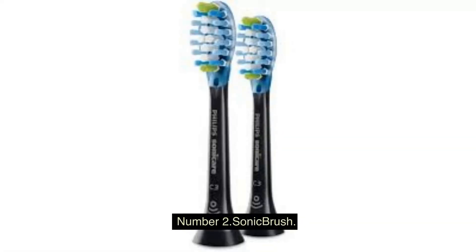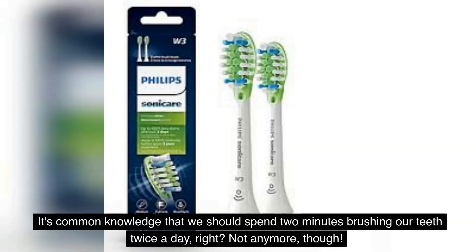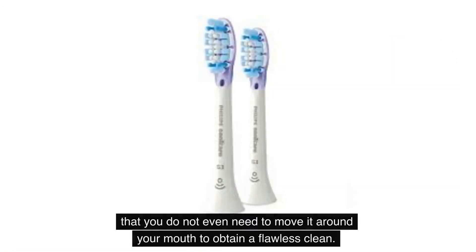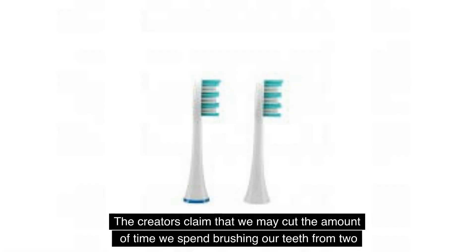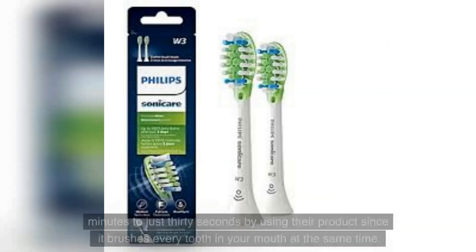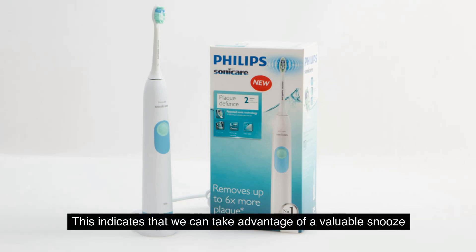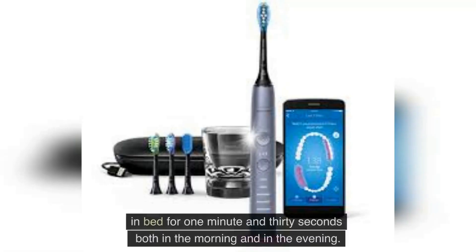Number 2: DOT Sonic Brush. It's common knowledge that we should spend two minutes brushing our teeth twice a day — but not anymore. The Sonic Brush is being touted as the world's first fully automated toothbrush, meaning you do not even need to move it around your mouth to obtain a flawless clean. The creators claim you may cut brushing time from two minutes to just 30 seconds, since it brushes every tooth simultaneously — giving you an extra minute and 30 seconds in bed both morning and evening.